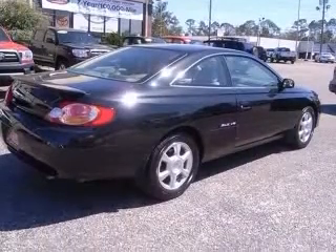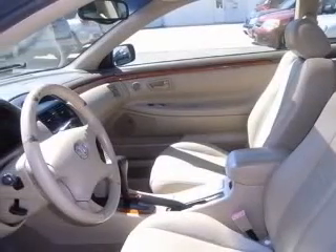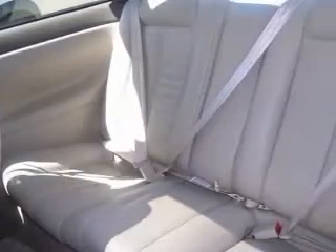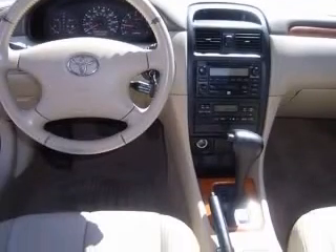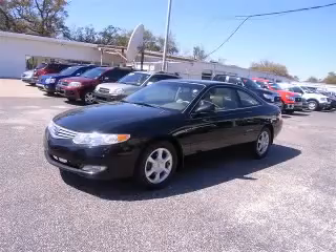This vehicle has a black sand pearl exterior and includes the following options: 4-wheel ABS brakes, 8-way power adjustable driver's seat, air conditioning with climate control, alloy wheels, CD player, center console, full-width covered storage, chrome grille, clock, and dash. Contact our internet sales staff today to schedule an appointment.